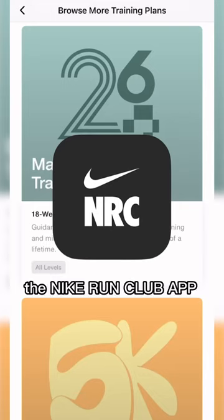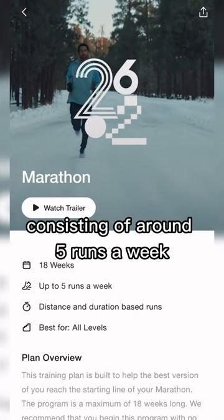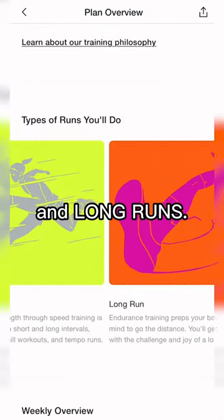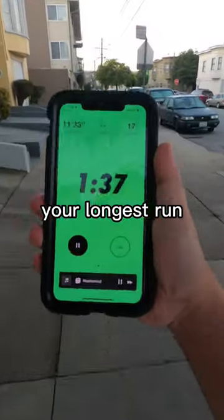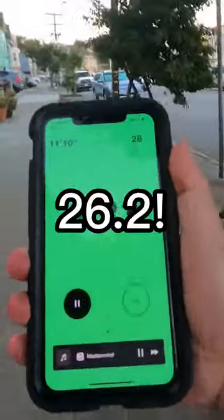If you've ever wanted to run a marathon, the Nike Run Club app offers a free 18-week training plan, consisting of around 5 runs a week, which includes easy runs, speed runs, and long runs. In the first week, your longest run will be 5 miles, and over the next 4.5 months, you'll progress to 26.2.